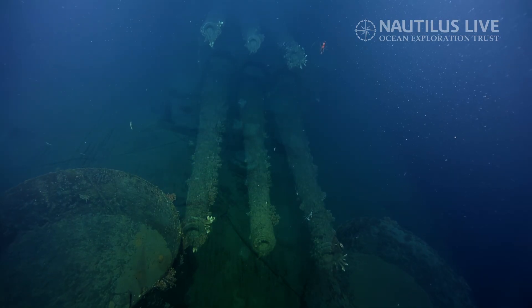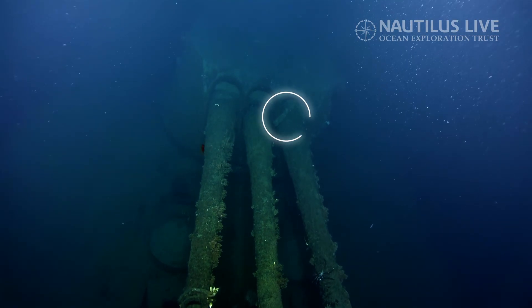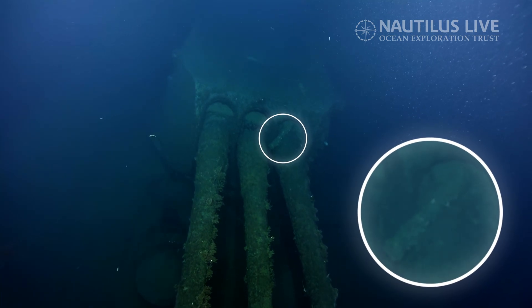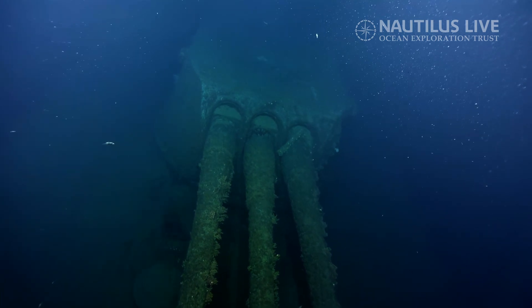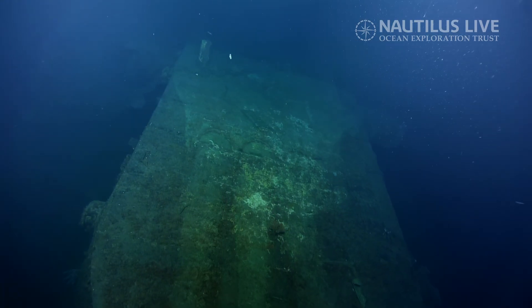Turret three here. It appears there's a five-inch casing in the starboard gun barrel, or gun house section. We're getting ready to pass over the bow again.